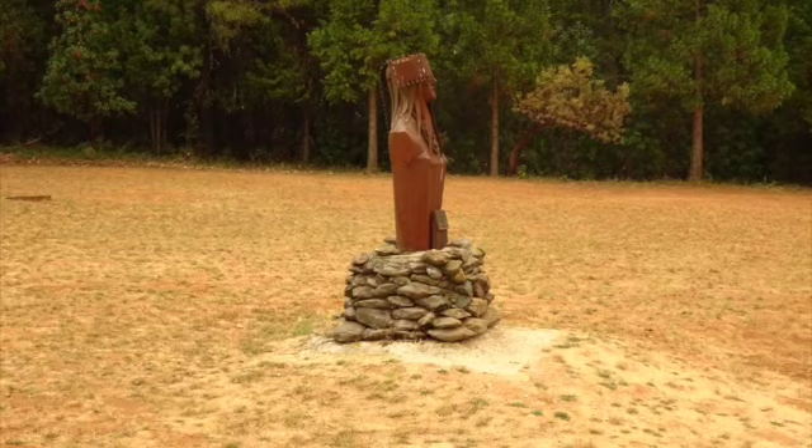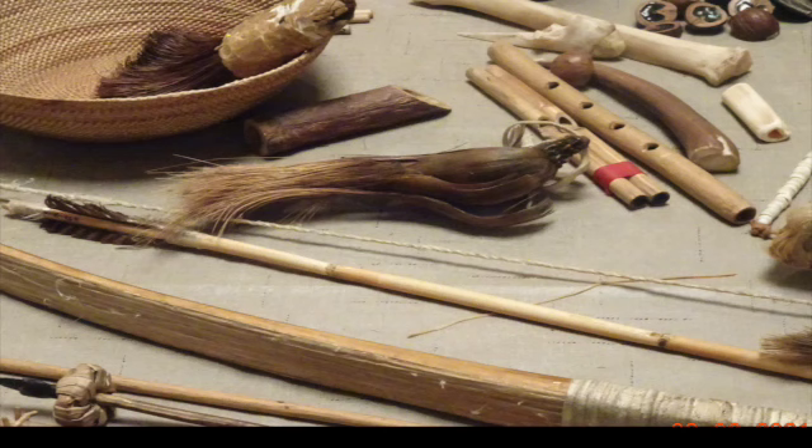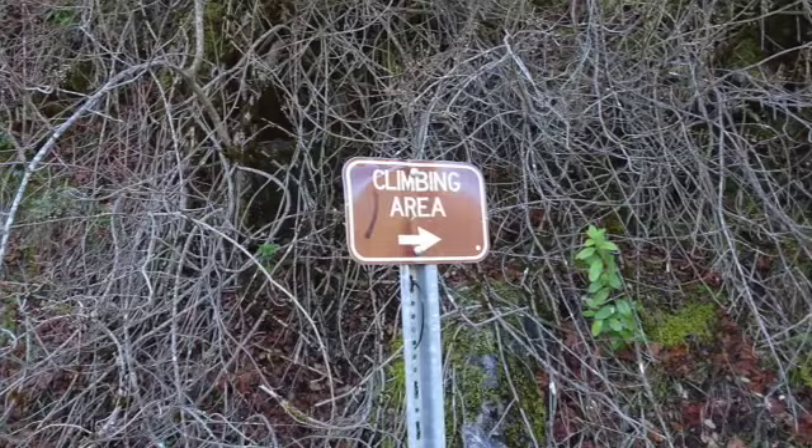A short drive from Black Chasm Cavern is Indian Grinding Stone State Park — a must-see stop. Be sure to hear the ranger's presentation on how the Miwok used native plants for medicine, food, tools, shelter, clothing, and fuel. Take the park's short nature walk encircling the park. Taking center stage is a large grinding stone formation — anthropologists would call these bedrock mortars. Unlike bedrock mortars found throughout the Sierra foothills where indigenous people used granite, here the Miwok used bedrock marble. You might say the Miwok were the pioneers of marble kitchen countertops.